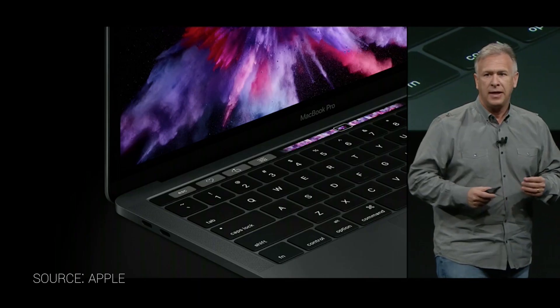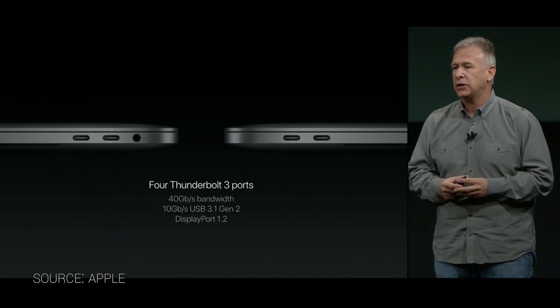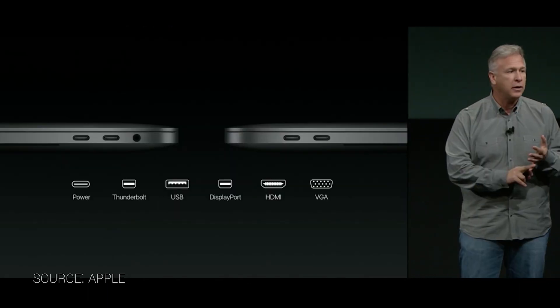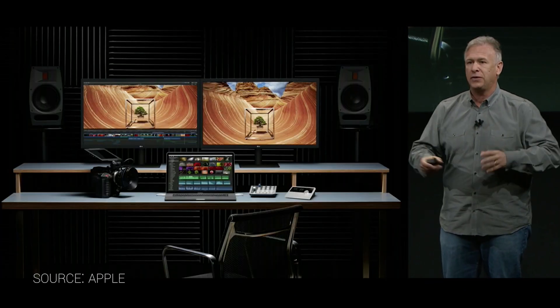Number four: the 13 and 15-inch MacBook Pros have four USB-C Thunderbolt 3 ports. They're the same standard, so you can use them for both, which means a few things. First, you can use any of those ports to power your computer, which is kind of cool. But if you want to use standard or older-generation USB-A — just normal USB — it's dongle time.